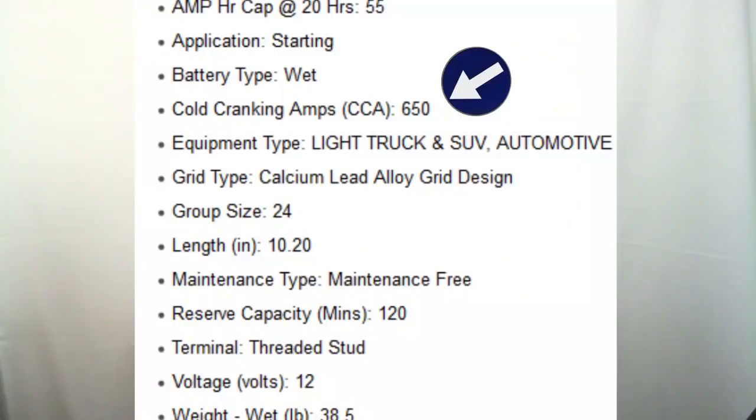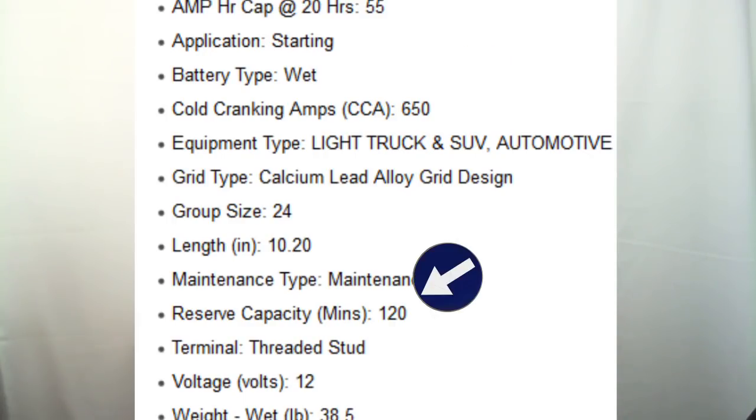A Group 24 battery — that's the group size, not the voltage — might have around 800 cranking amps. If your engine requires 800 cranking amps to start, this battery would work. But if the battery starts getting weak or you end up cranking for an extended period — say due to a bad injector or low fuel pressure — the battery might fail because even though it's capable of putting out enough current, it doesn't have enough reserve capacity.